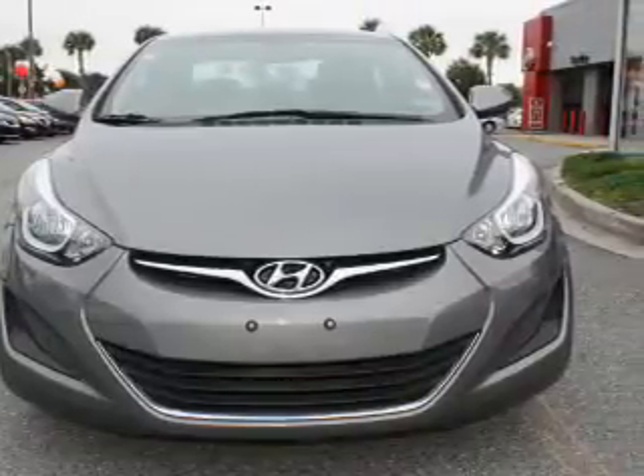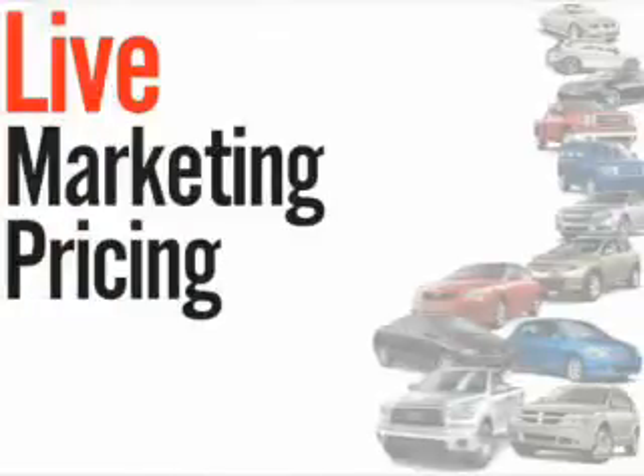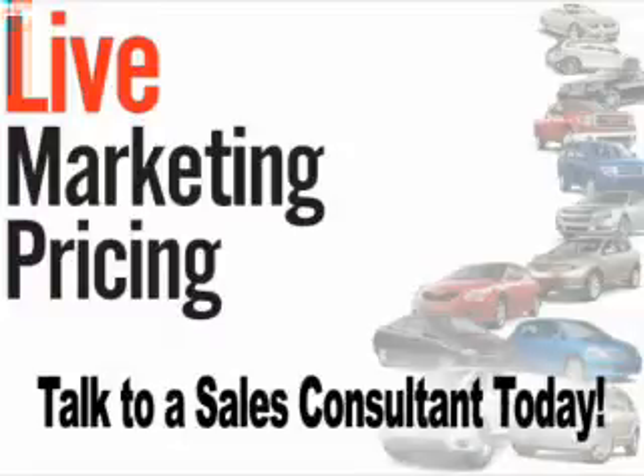Let us put you in the driver's seat today. Call or click to contact us. We don't play pricing games. Live market pricing provides the most competitive pricing on our pre-owned vehicles all the time. Ask your sales consultant for a complimentary live market view on any of our pre-owned vehicles today.